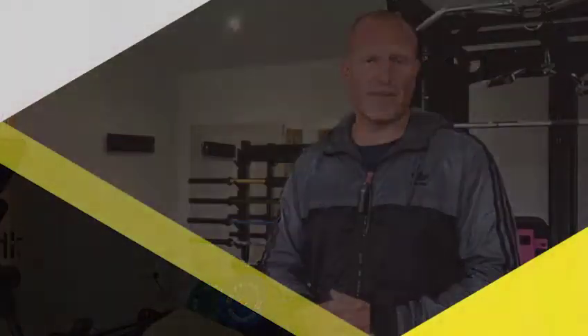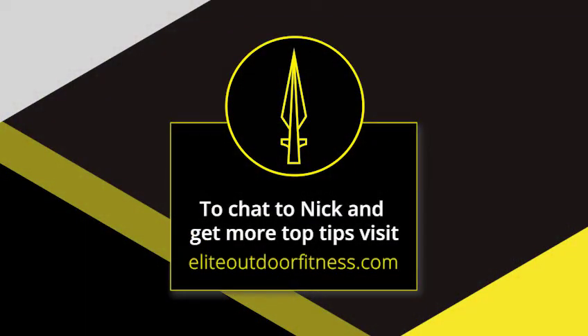I hope this helps. If you need any more information, there are plenty of videos and blog posts covering all of this, especially on Bergen work. Come and become a member with Elite Outdoor Fitness — thanks for listening.